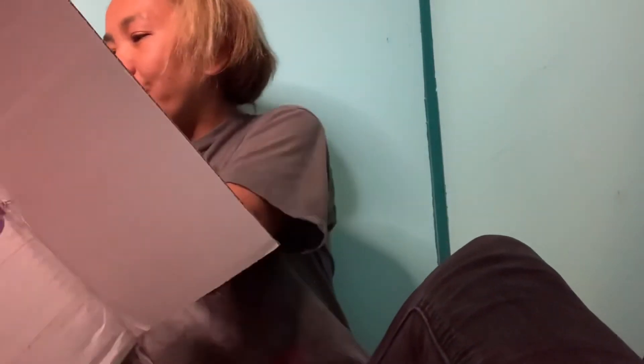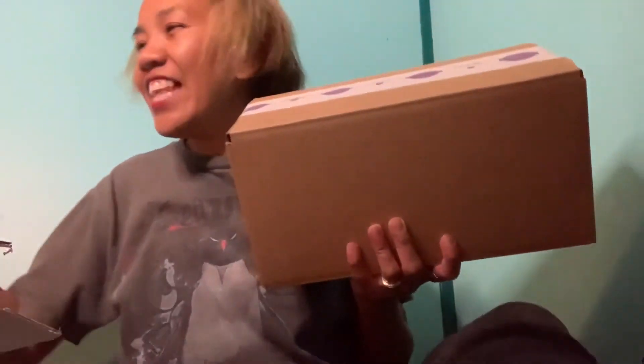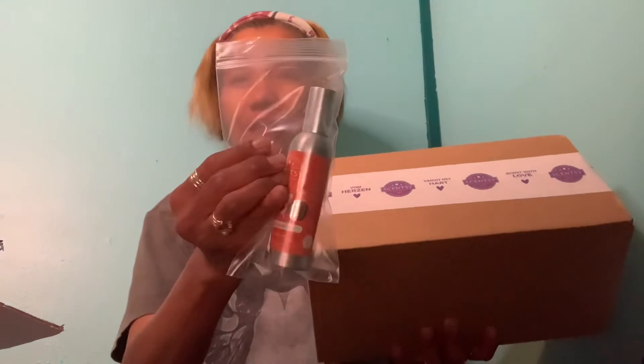Now let's go to my next box, which is my Scentsy club orders for the month of September. Here we go — a big box with two bucks. I also have this packing list which says I have 16 items. And I have a room spray — scary good — the same scent I showed you in the wax, which is the scent of the month.